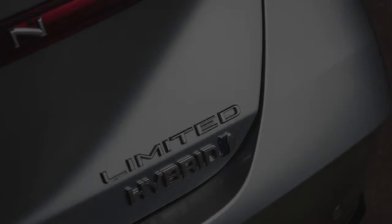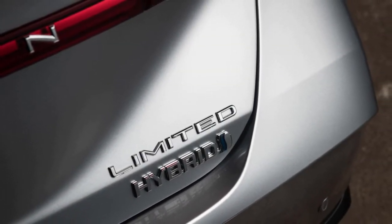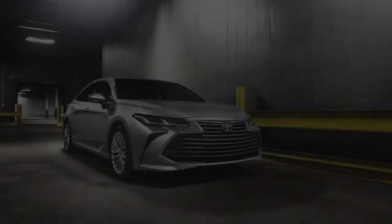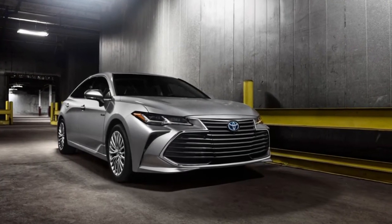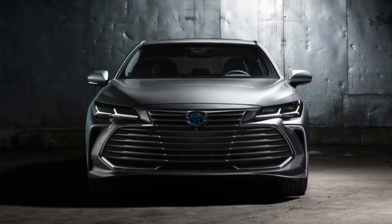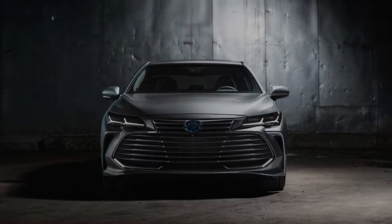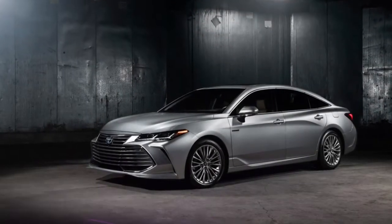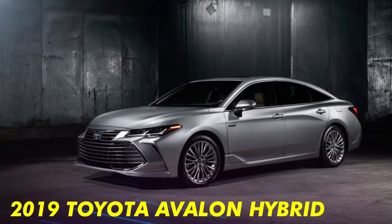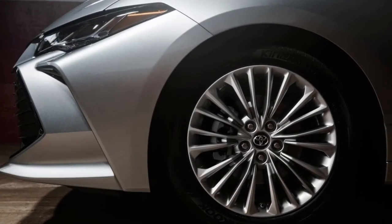Real wood and aluminum trim are used in the top-spec models, while upholstery choices include synthetic leather, micro suede, and genuine cowhide. Apple CarPlay finally comes to Toyota and is standard on all trim levels. The Entune 3.0 infotainment system features a 9.0-inch touchscreen, Wi-Fi connectivity, and integration with smartwatches and Amazon Alexa.